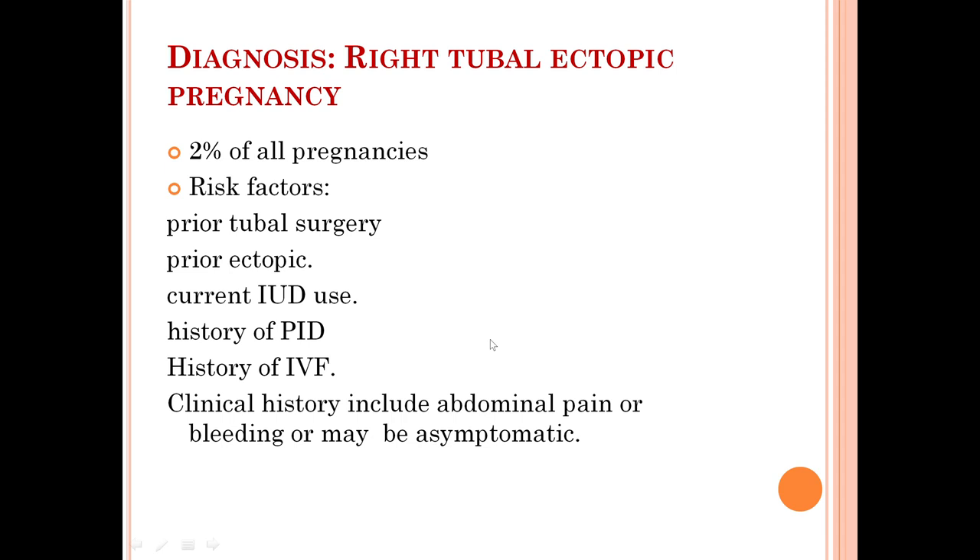Additional risk factors include history of in vitro fertilization. Most of the time the clinical presentation is acute abdominal pain with pregnancy, or the patient may present with vaginal bleeding, or the patient may be asymptomatic.